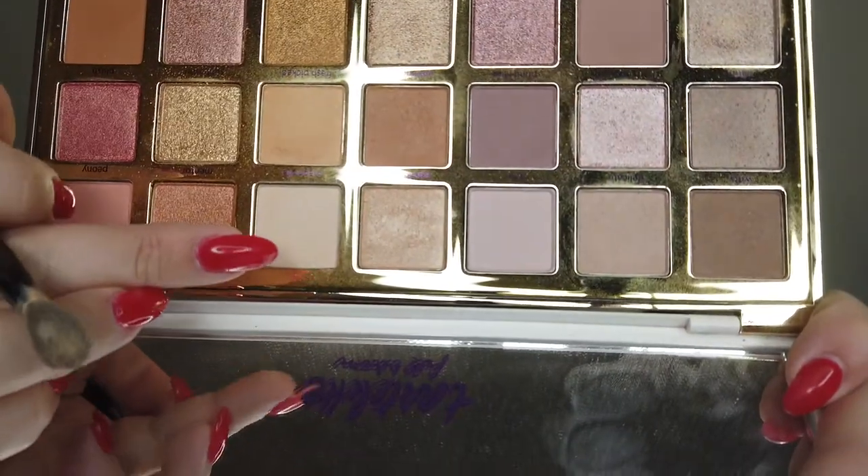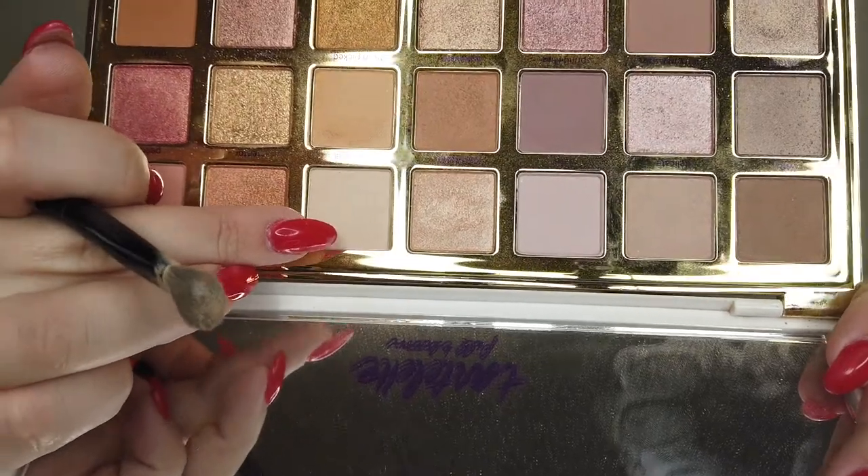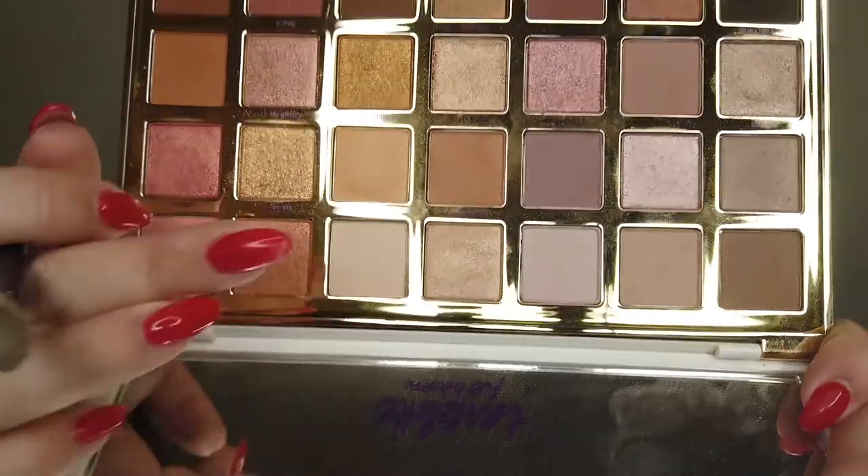To start off, because I'm kind of back in the swing of doing this, we're going to jump into this nice creamy vanilla shade called Magnolia. We're going to buff out those creases. I'm just going to use my finger and then I'm going to set the whole lid down with that nice creamy vanilla shade.